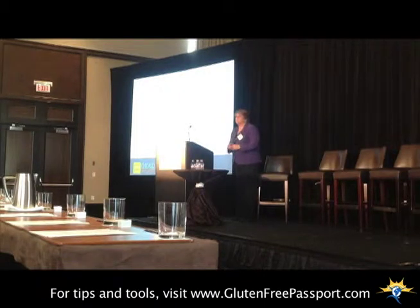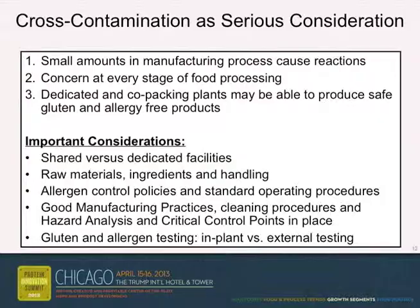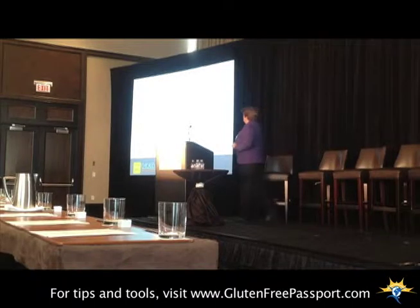From a cross-contamination perspective — this is from a manufacturing standpoint — small amounts do cause reactions. We're going to hear what two manufacturers do in order to mitigate that.